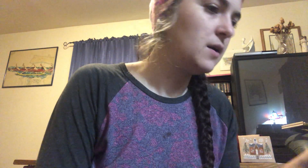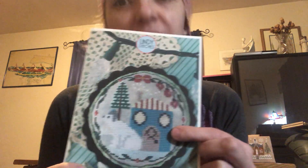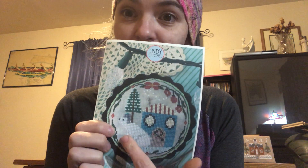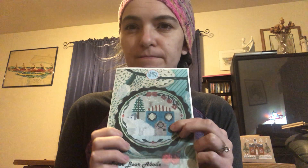I also bought the new Lindy Stitches Polar Bear Abode. I'm not doing the outside border, but I'm thinking this will be a playground for my village — so kids can climb on the polar bear and he can go in his home. The polar bear is too cute. This is going to be a January stitch-along with my friends Sarah and Rainy.